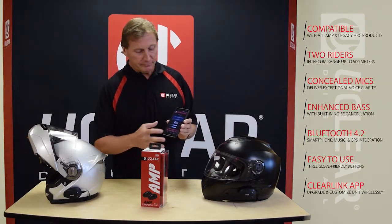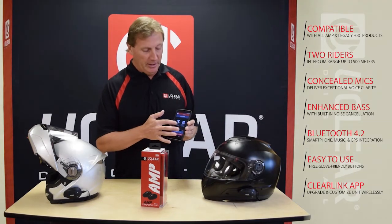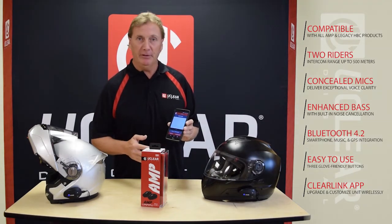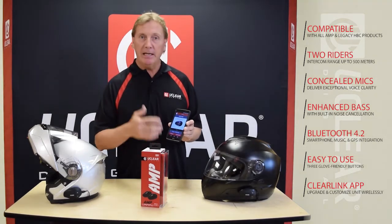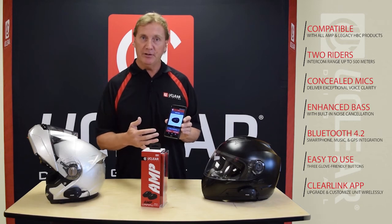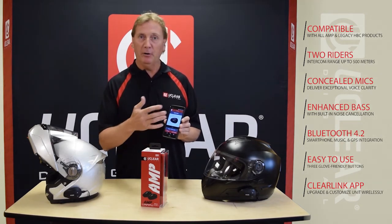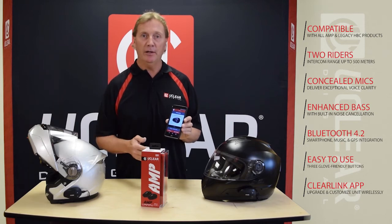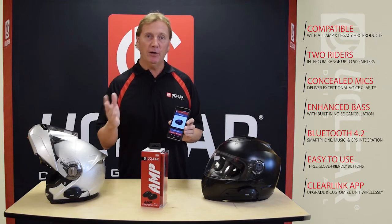We've also given users really nice manuals — now our manuals are simple video instructions. Instead of reading a book, all you have to do is look at your Clearlink app, find something you're interested in learning — whether it's music sharing, intercom pairing, or whatever it is — and there's a quick video tutorial as a GIF file built into the app. It's in your pocket and you don't have to call anybody for help.